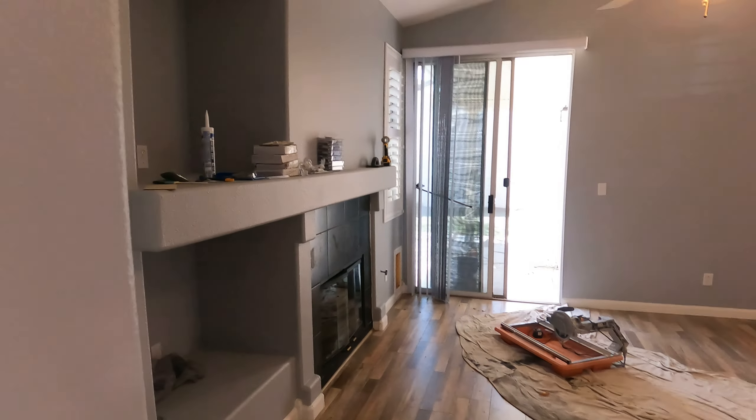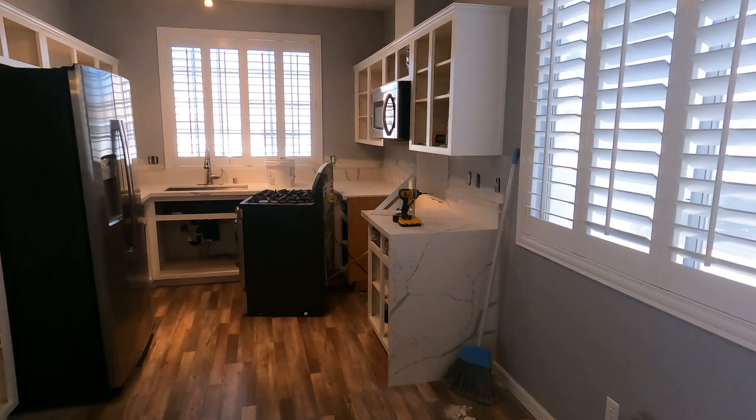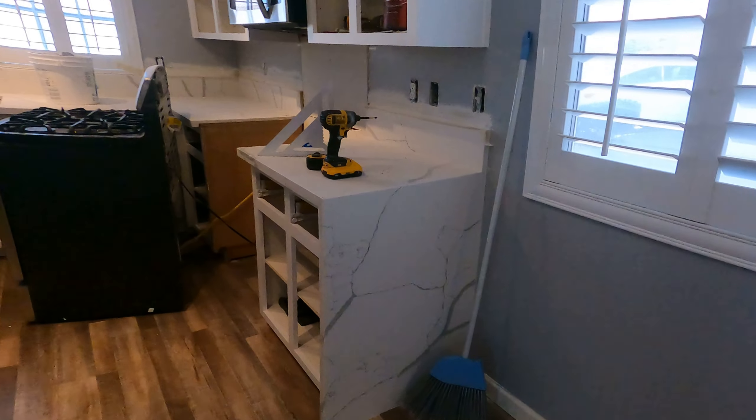Got rid of that gold around the fireplace, but we are still gonna rip out those black tiles and do the tile surround there. In the kitchen in here, we're about halfway done with the cabinets and countertops.